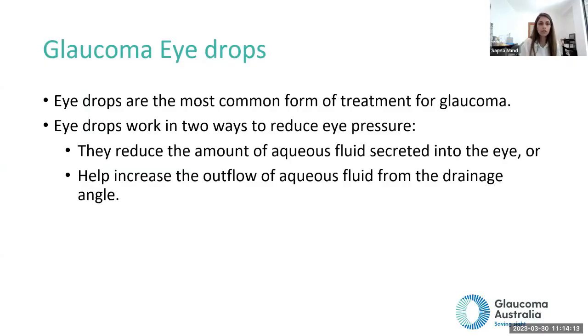Eye drops are the most common form of treatment for glaucoma. They work in two ways: reducing the amount of fluid created by the eye, and increasing the outflow of fluid. There are quite a few different types — some people are okay with one, others need a combination of three or four. Only an eye specialist can recommend and prescribe these drops, as they consider current health conditions, target eye pressure, and type of glaucoma.